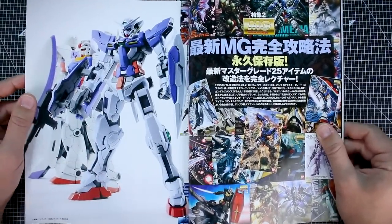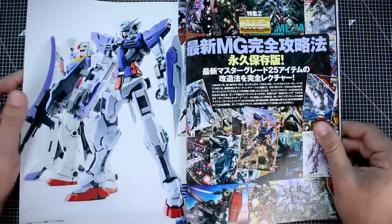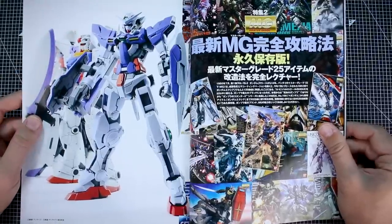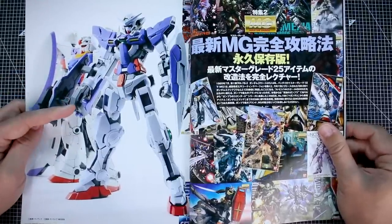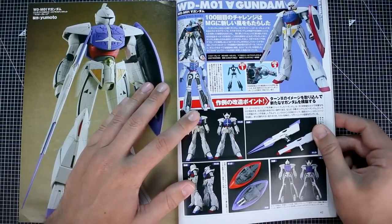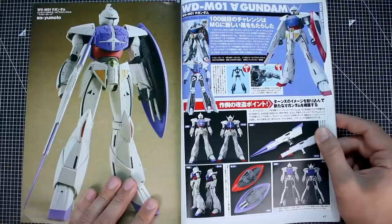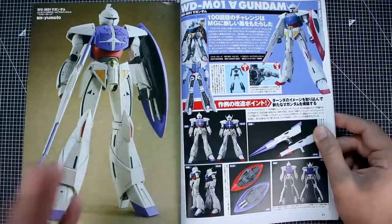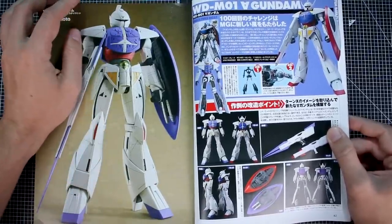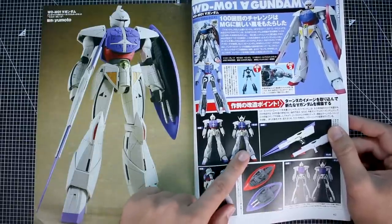Now our special feature on MGs — coming out at a pretty interesting time, since we're not really getting too many MGs these days, especially as non-exclusive items. Here we have the MG Exia and also the MG Turn A. The MG Turn A was the 100th Master Grade kit, so it's quite special. Here we have a custom modified version — I can't say I'm a fan of the modification made to the head.